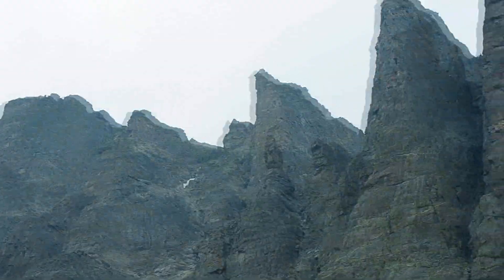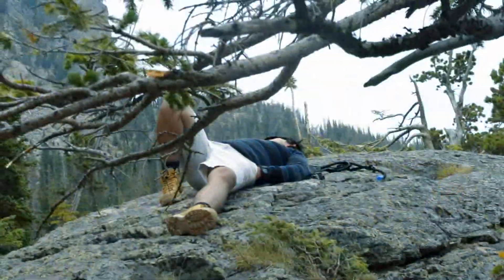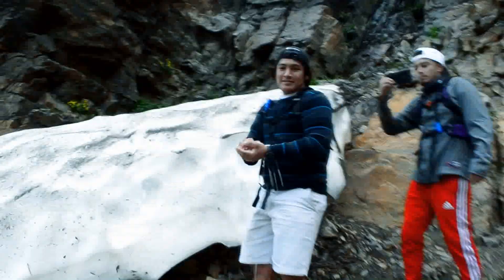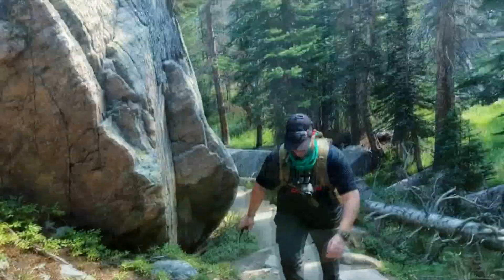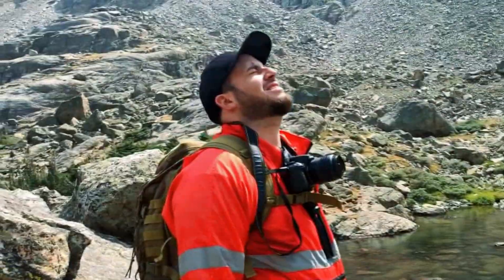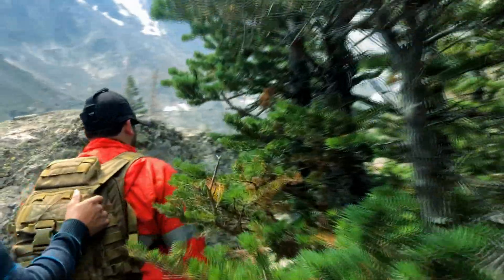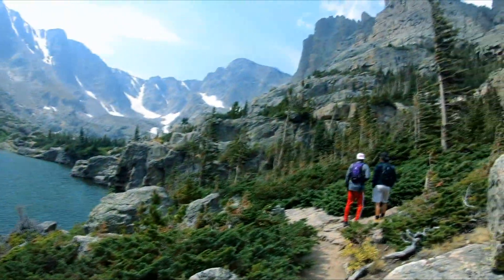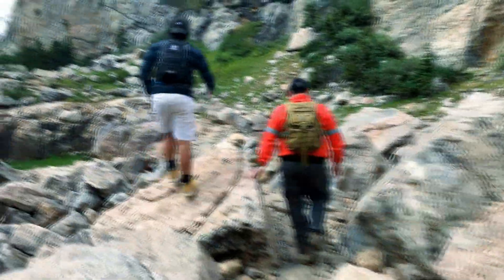They say visiting Colorado is tough for people who aren't used to these high altitudes — we're definitely putting that to the test. This altitude sickness is not a joke. I am officially jacked up and my body just shut down. This is bananas. Let's climb this thing.